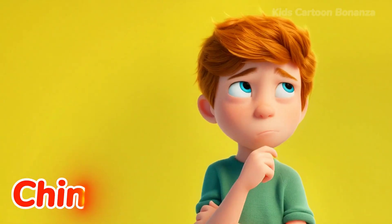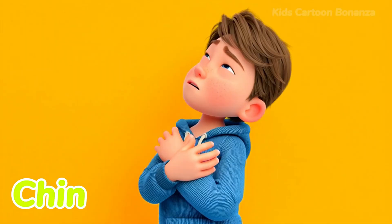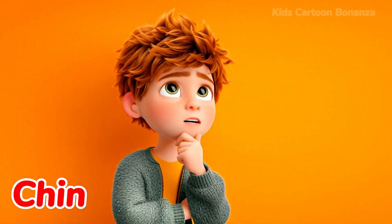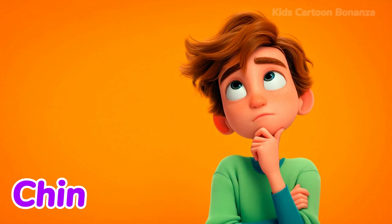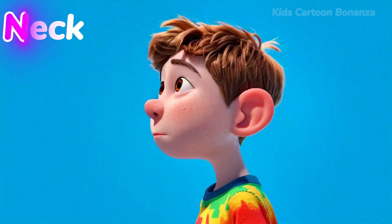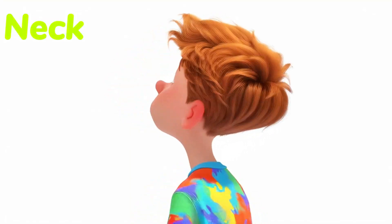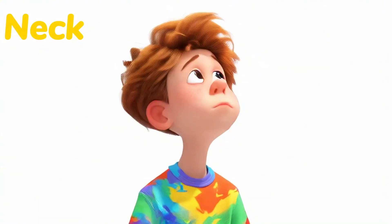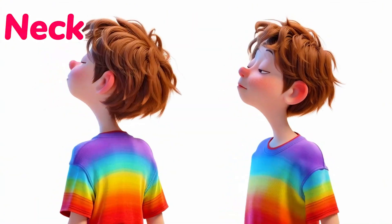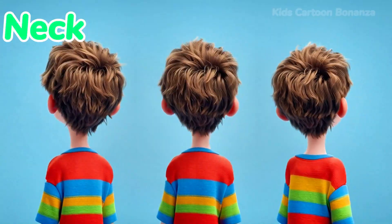Number twelve is the chin. This is the bony point at the very bottom of your face, under your mouth. It moves up and down when you are talking. Can you touch your chin? Number thirteen is the neck. Your neck connects your head to the rest of your body. It lets you turn your head from side to side to look both ways before crossing the street. Say it with me: neck.